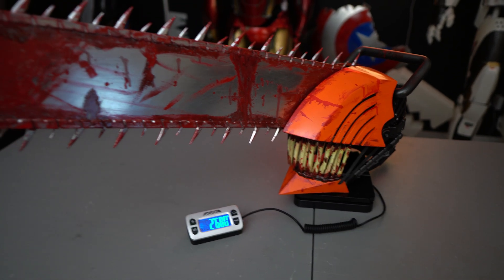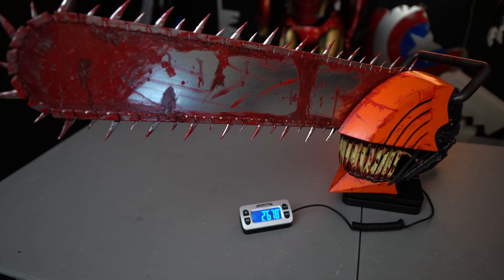That does it for the helmets, and the Chainsaw Man one was wow. Next up, all the swords and katanas. I'm just going to show them all full frame right here and then the weight will appear on screen.